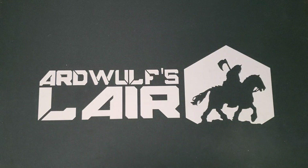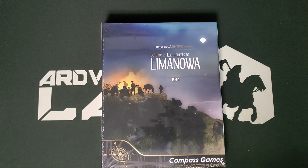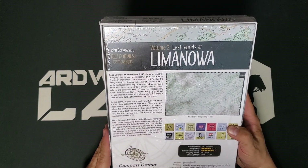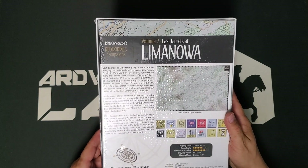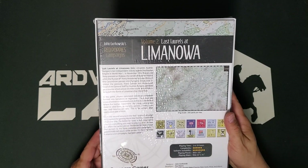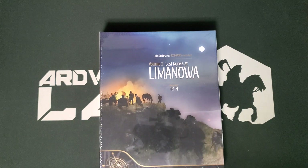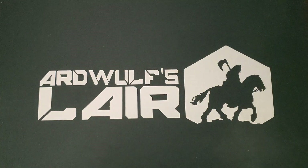Another very well-regarded Compass series is the Red Poppies series by John Gorkowski. I had volume three already and it looks really good. This is volume two: Last Laurels at Lemnowka 1914, Austria-Hungary's last independent victory against Russia in 1914 — East Front. Really nice looking game from a component standpoint. The first volume in the series is unfortunately out of print, and I probably am not going to exercise too much energy running it down, but I do want to get one of these games to the table at some point.